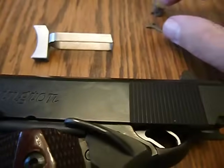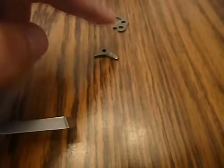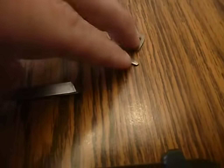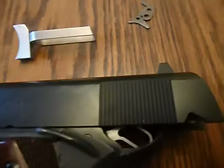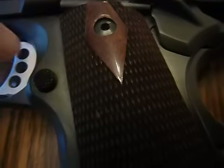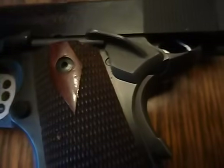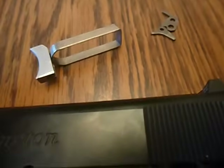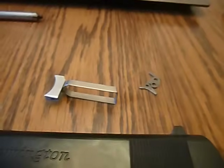Some 1911 manufacturers changed the Series 80 parts so the safety actually deactivates based on the grip, which is nice because you can leave the Series 80 in there and still manage an exceptional trigger. Mine wasn't that way, so I took it out — a very common upgrade to a 1911 if you have one of the Series 80 models.